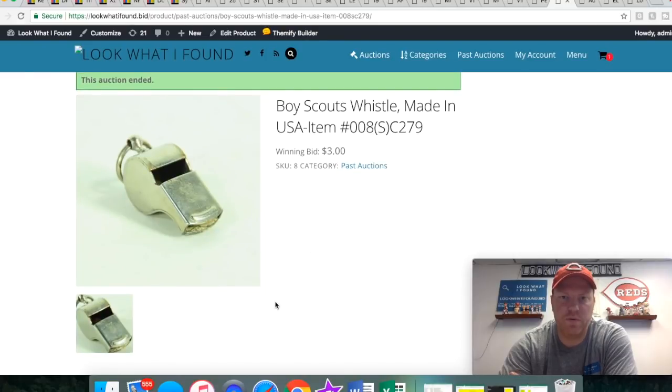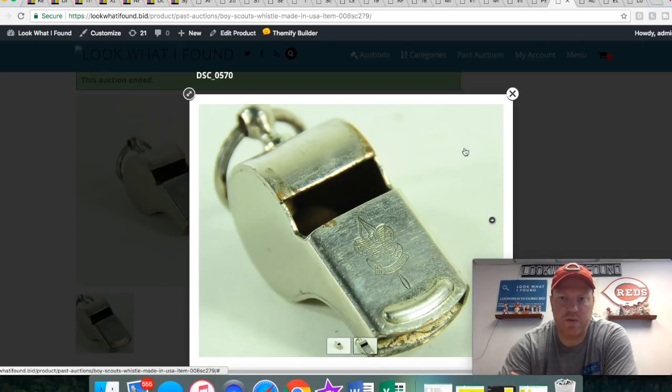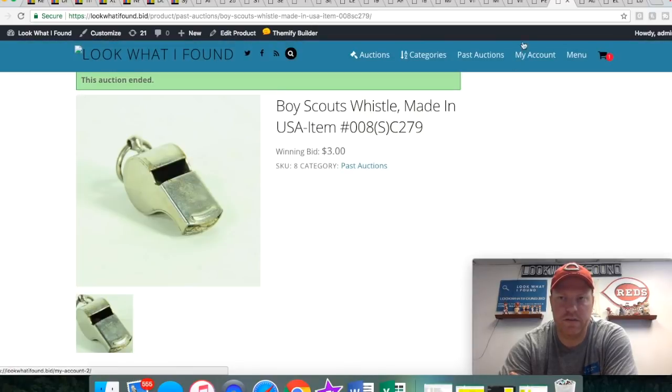This was a Boy Scouts whistle. I thought it was really neat — nothing fancy, just a whistle, but it had that Boy Scouts logo on it, so not something you see every day. It only sold for three bucks.